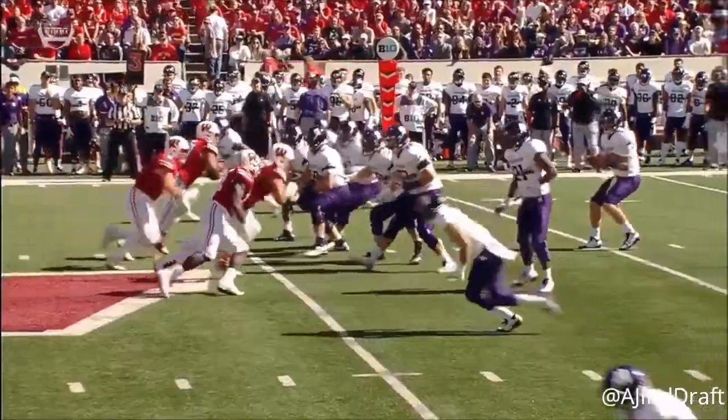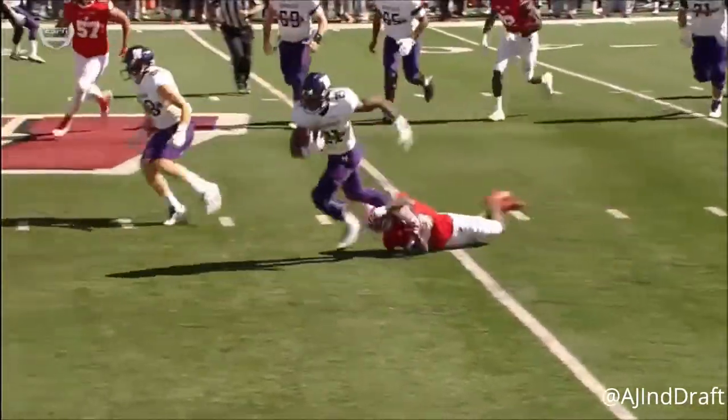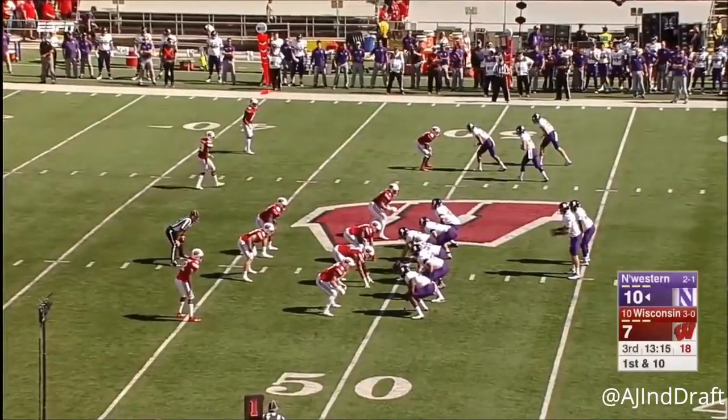Very close — nope. You gotta tackle better. You do everything right, you get the throw you want right there. That's Tyndall, that is your veteran corner. Comes down to those one-on-one battles.